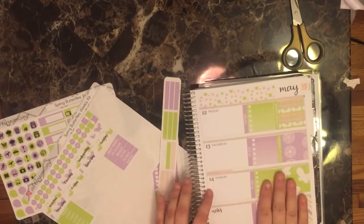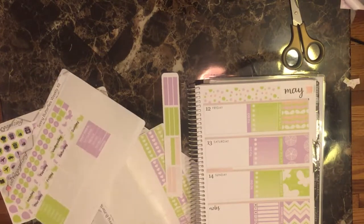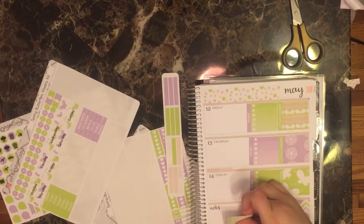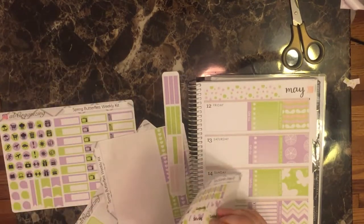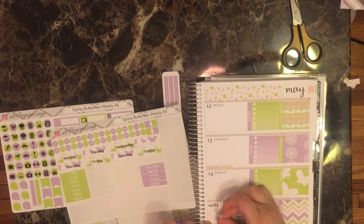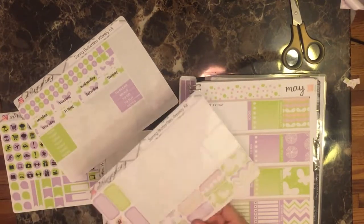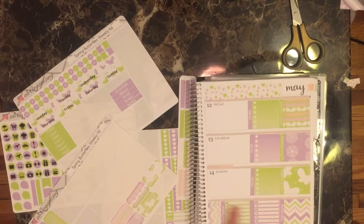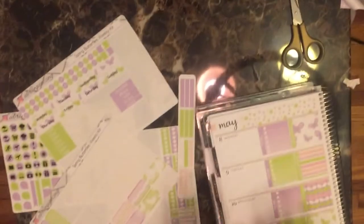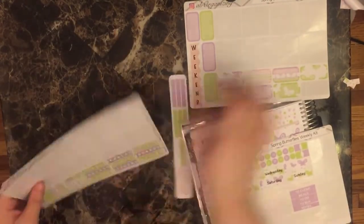I'm really excited that this all works nicely with these. So this bottom section is done — nice! Moving on to the dates. Actually, let me clean up my mess of stickers here first.